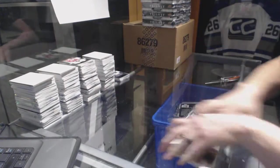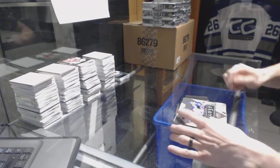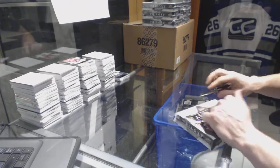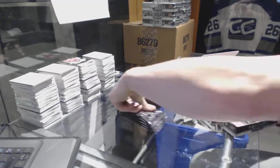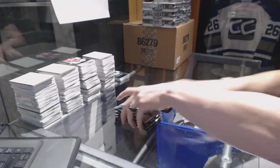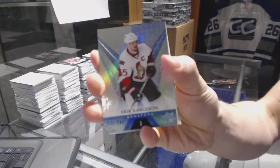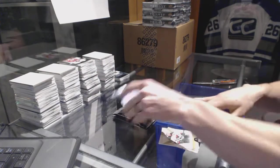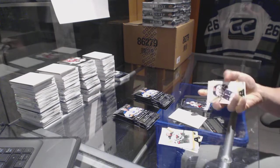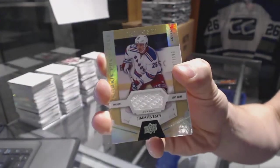There's box one in the books. All right, on to box two. Rainbow blue, number to 849, Eric Carlson. We've got a rookie jersey, number to 399, Jimmy Vesey.